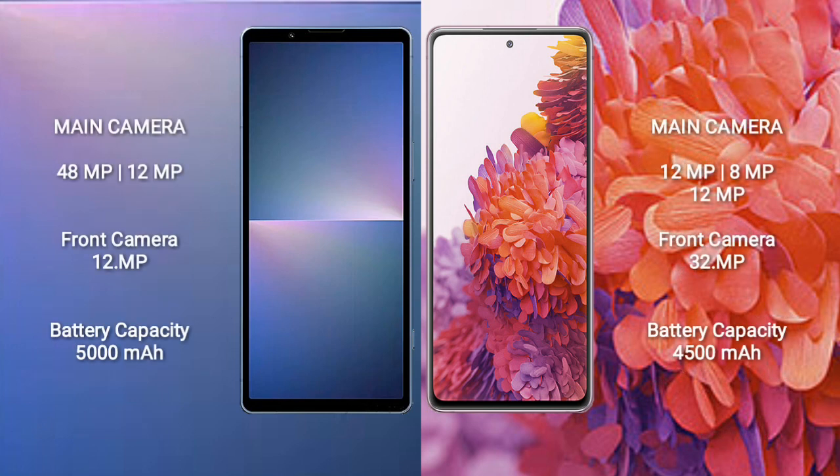Sony Xperia 5 Mark 5 has a rear dual-camera setup of 48MP plus 12MP and a 12MP front camera. Samsung Galaxy S20 FE comes with a rear triple-camera setup of 12MP plus 8MP plus 12MP and a 32MP front camera.